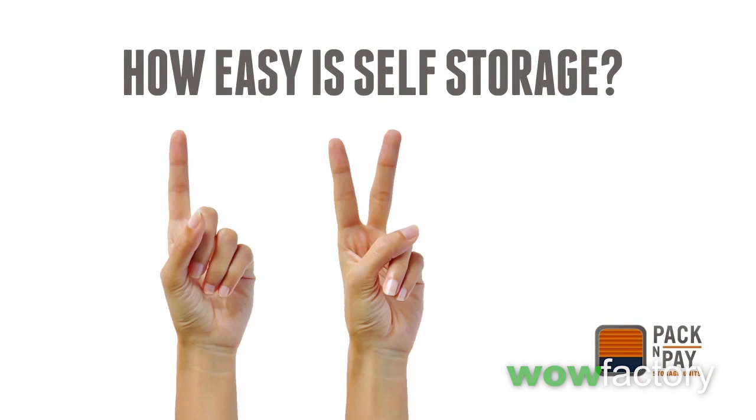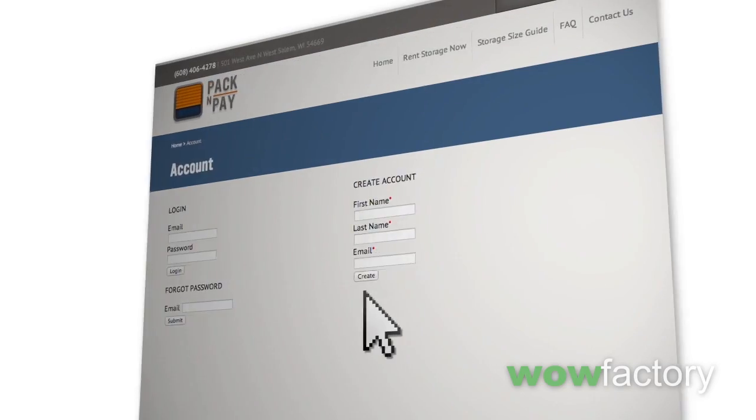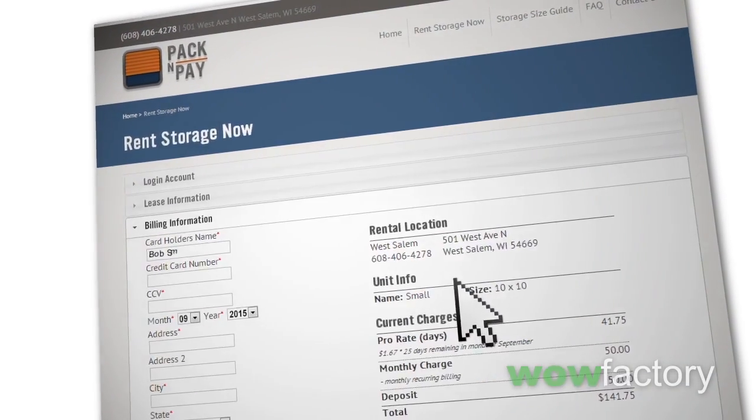How easy? Real easy. As easy as 1, 2, 3, by just using your computer, smartphone, or tablet. Start by creating an account, choose a storage size, and then pay online, and you're ready to start packing.